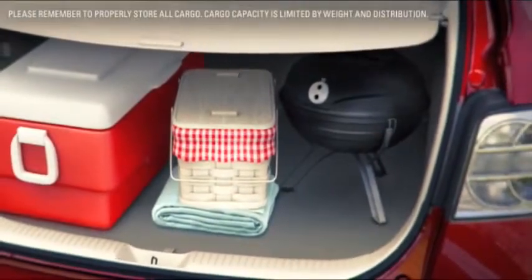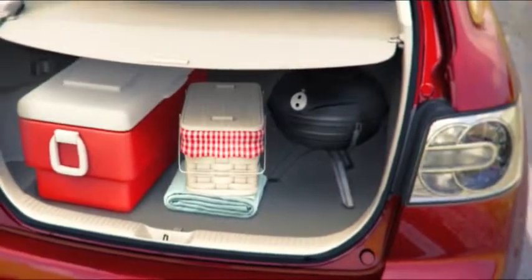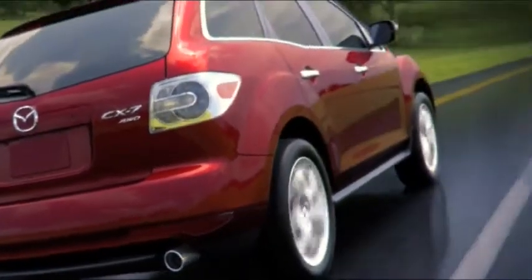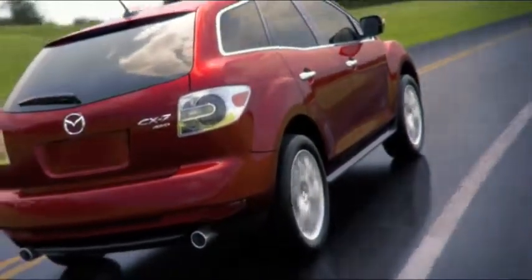The cargo area is designed for easy loading and unloading, with convenient handles to fold the seats down when extra room is needed. Dual exhaust outlets add to the s-Trim's sporty personality — further proof that the CX-7 is the crossover that successfully blends style and function into one exceptional package.